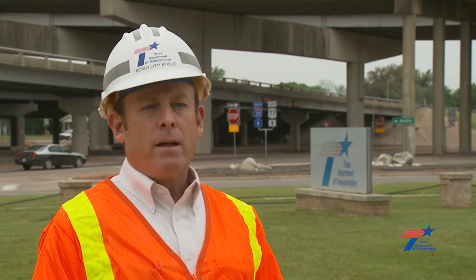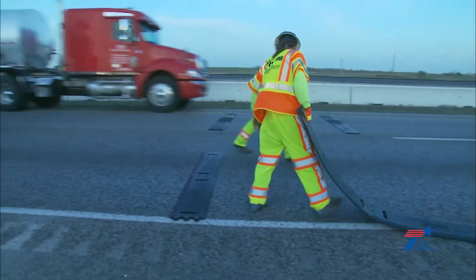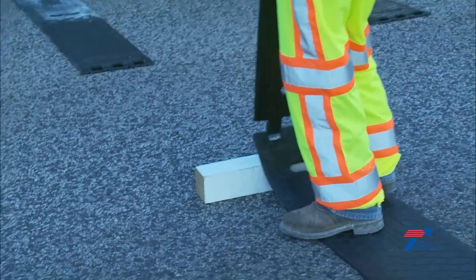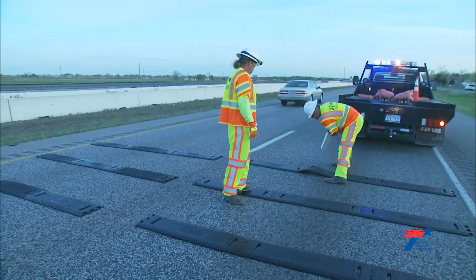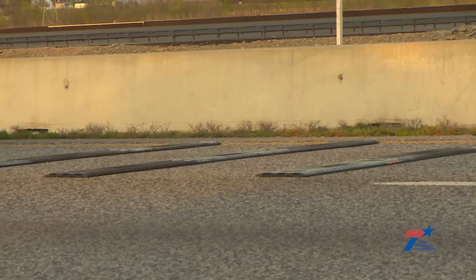Also, as part of the system, we have arrays of rumble strips, which really is just that opportunity to kind of wake them up and make them alert that they are approaching something ahead. Rumble strips are safe for the traveling public and are designed to withstand up to 75 mile per hour speeds.